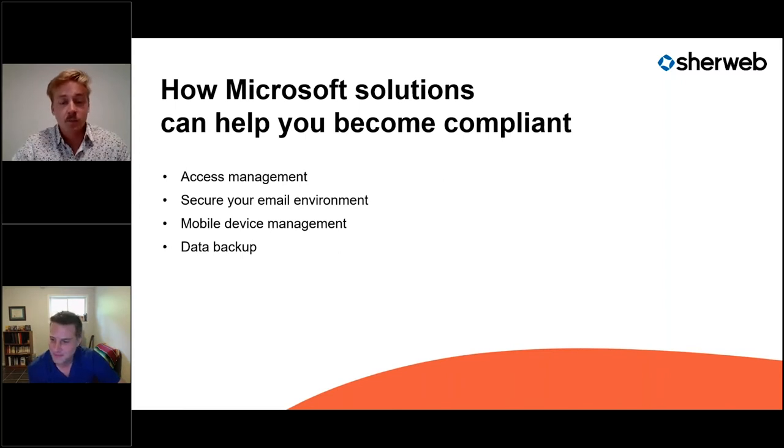Today we'll cover four main criteria from the CPA guide: access management, how to secure your email environment, mobile device management, and data backup. Our main mission is to simplify the cloud, so Alex will simplify the technical aspects. All these features are cloud-based.